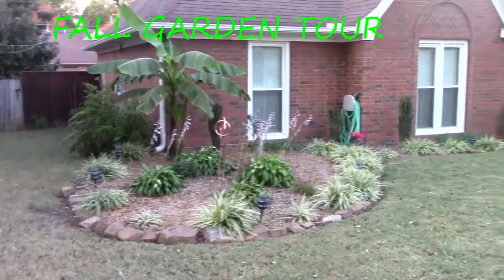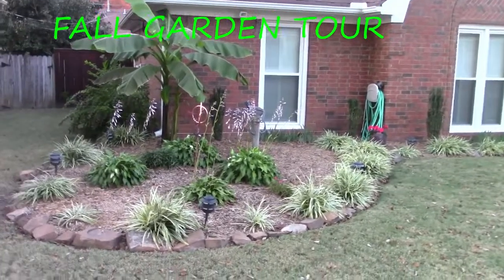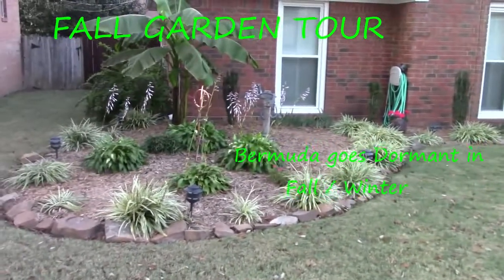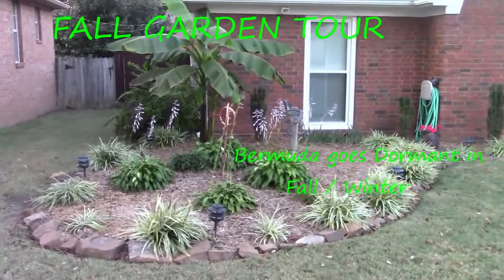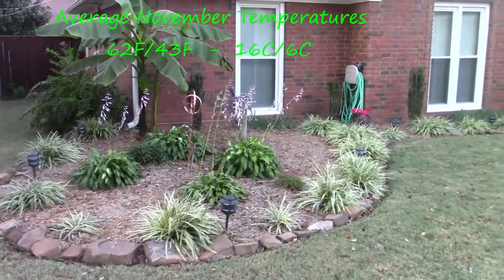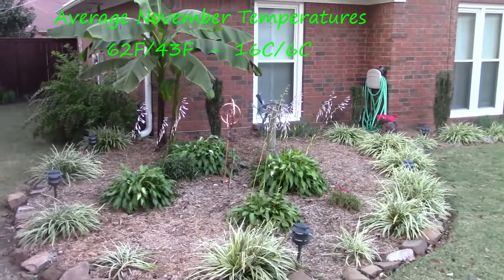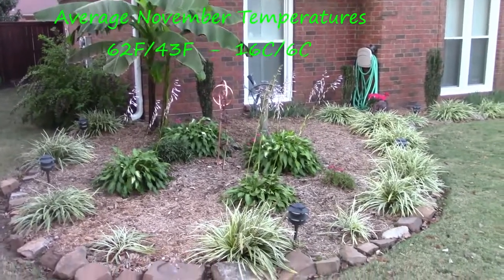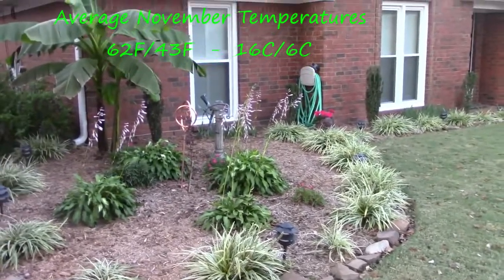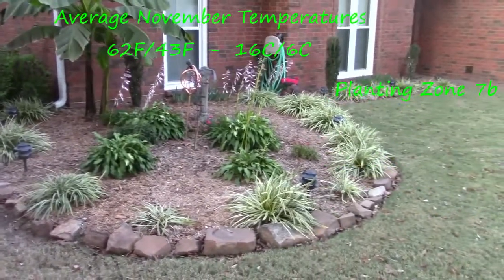We have yet to have a frost, so everything is nice and green as far as flowers. The Bermuda grass is going dormant. This is going to be my fall video of the garden and how things do in Memphis. Throughout the country up north I've seen videos where they've had snow and sleet and cold weather, and in other parts of Europe I've seen some springtime videos. But here we're in the fall and we haven't had a frost.